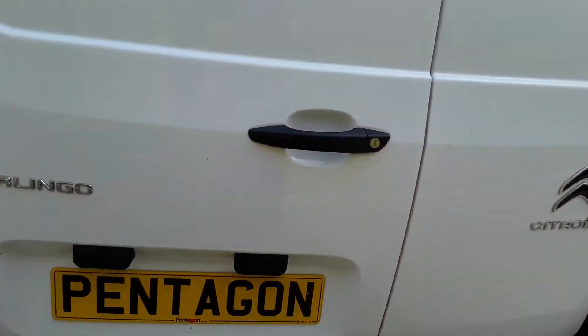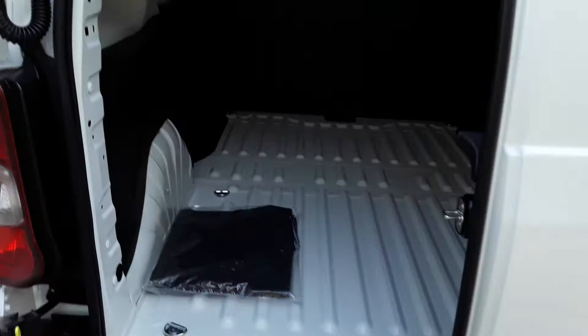We've got rear parking sensors. Ply lining is available at your convenience.